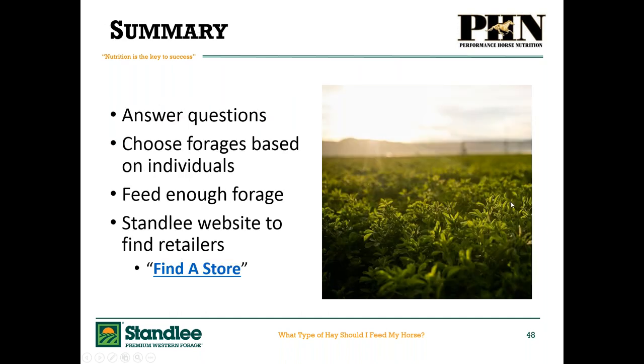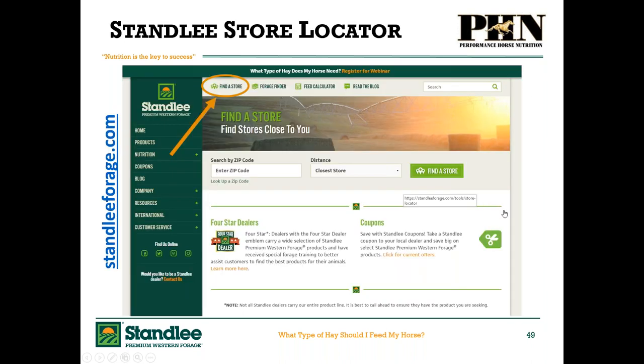In summary, we need to answer these questions honestly and choose forages based on individuals. We need to feed enough forage. Stanley Western Premium Forage is available all over the country — go on the website, click 'find a store,' and you'll find a retailer close to you. This is a really great quality aspect of the Stanley products: availability. The store locator is on the website, along with the Forage Finder tool mentioned throughout the presentation, which lets you input your horse's criteria to get an ideal forage match recommendation.